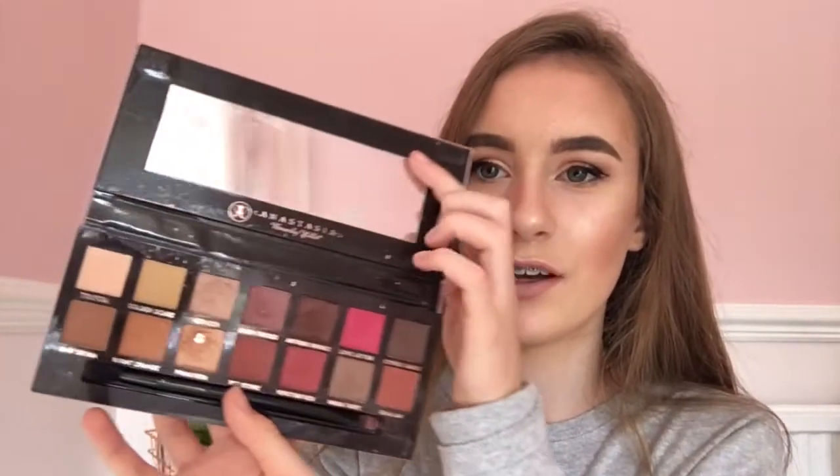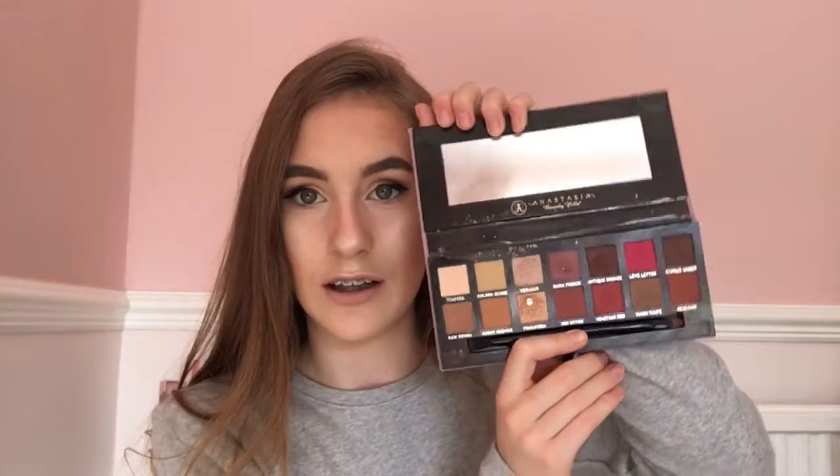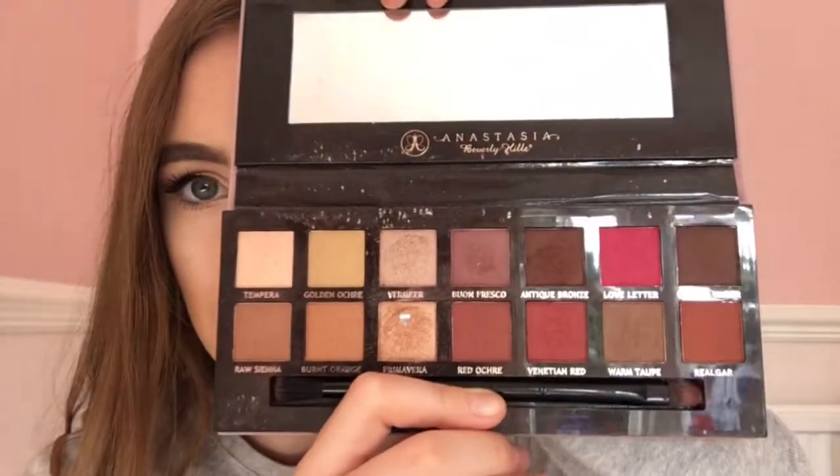My next favorite is the Modern Renaissance eyeshadow palette. It is absolutely stunning — I've actually hit pan on the gold shade, which I'm really sad about, but that shows how much I use it. I used it every day on holiday. It is worth the money if you want a good eyeshadow palette.